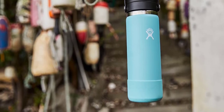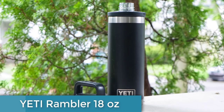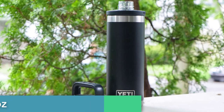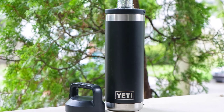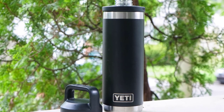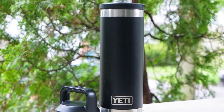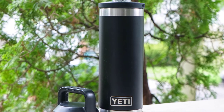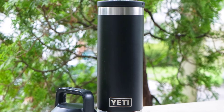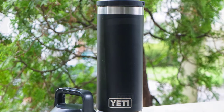At number 3, the Yeti Rambler 18-ounce Bottle with Chug Cap is a versatile and durable insulated thermos flask designed to keep your drinks cold or hot for extended periods. Constructed from 18/8 stainless steel, the bottle features double-wall vacuum insulation, which can retain the temperature of your beverages until the last sip. The Chug Cap is user-friendly, making it easy to open with a quick half-twist of the triple-haul handle, providing quick access to your drink.